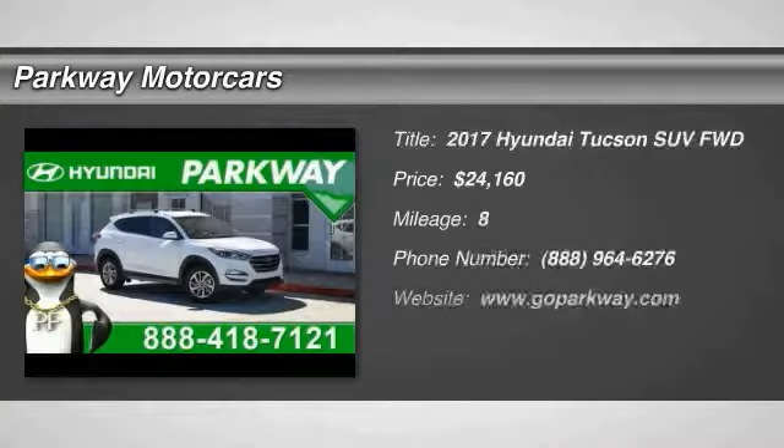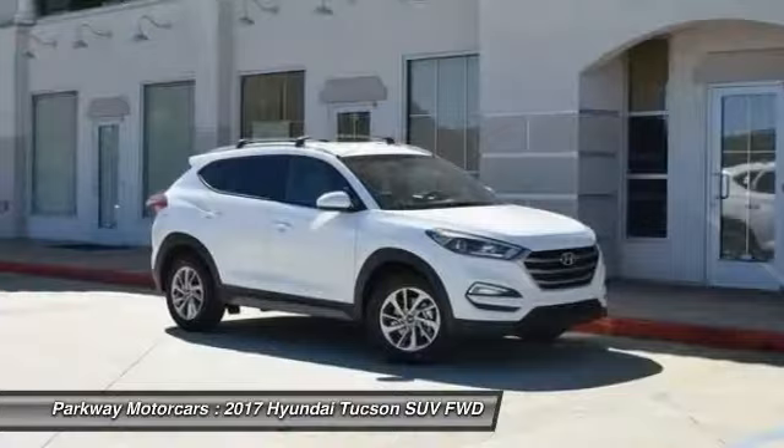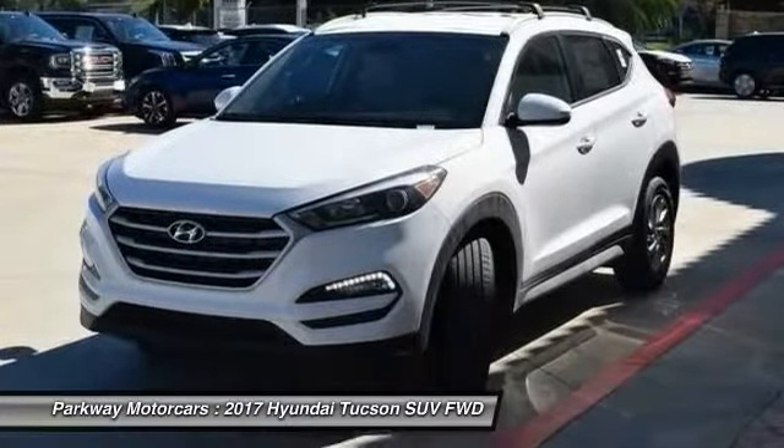Stop by and take a look at the 2017 Hyundai Tucson. The Hyundai Tucson is Hyundai's first CUV to be designed in Europe. Tucson takes the utility vehicle and transforms it with flowing curves, graceful lines, and style to spare.